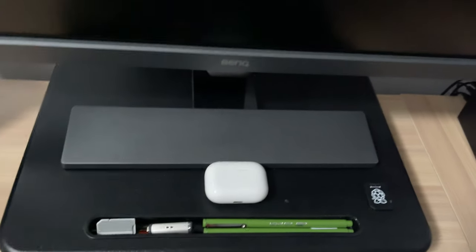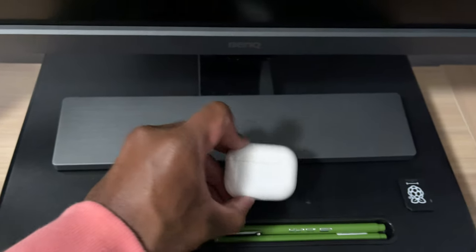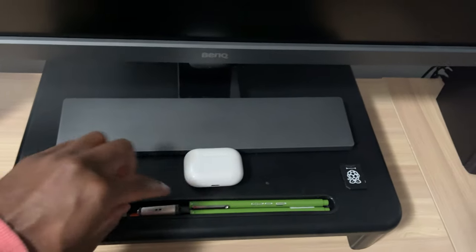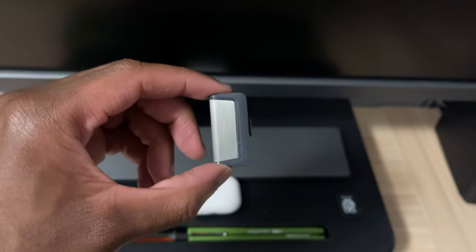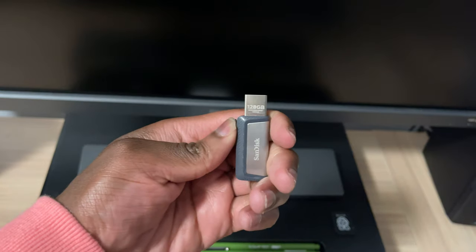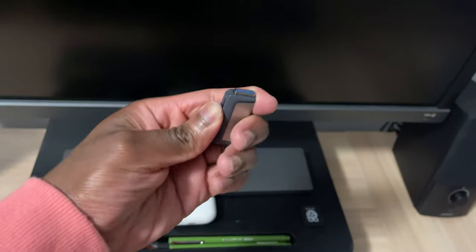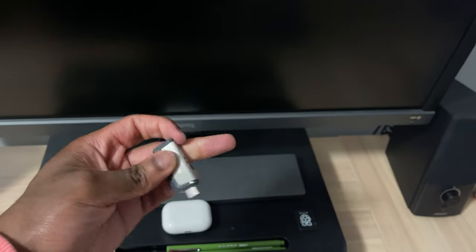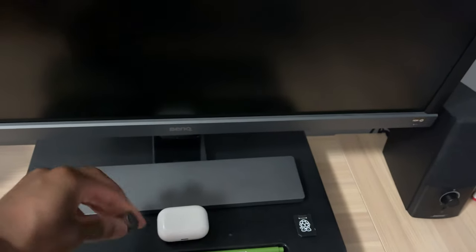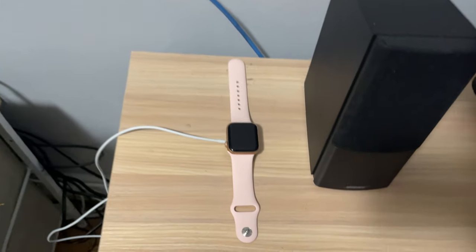I have a monitor mount stand I got from Amazon, pretty cheap. These are my AirPods Pro — keep those handy. I have this SanDisk — it's 128 gigabyte, USB 3.0, and it also has a USB-C port on the side, so it's good for my iPad, my Mac, whatever.